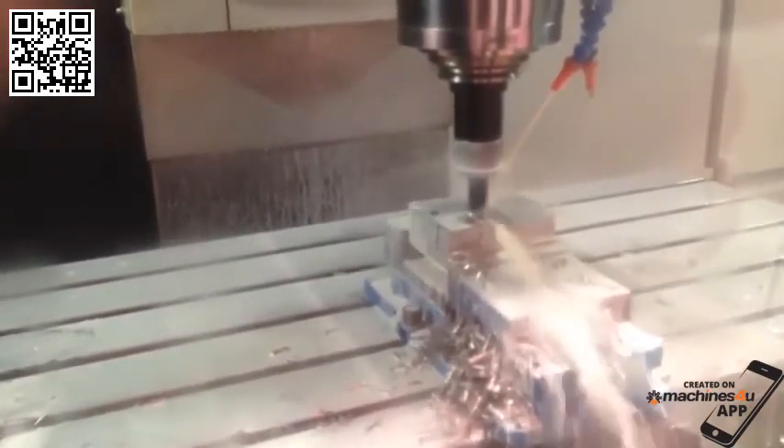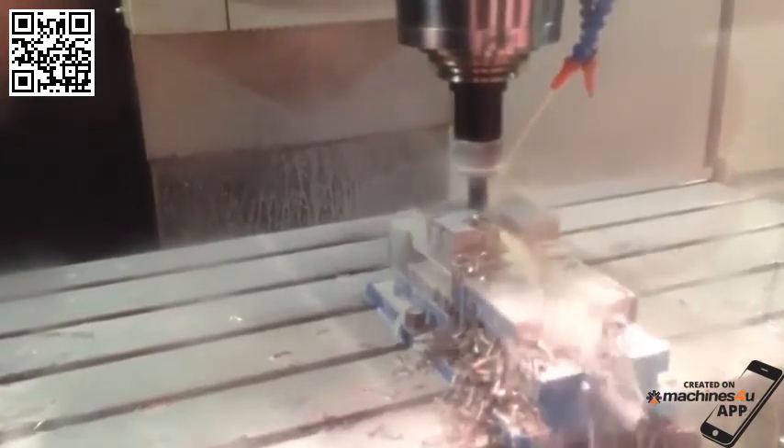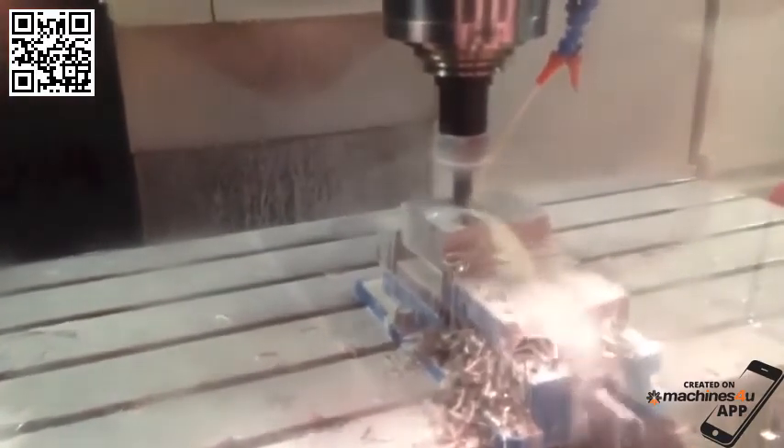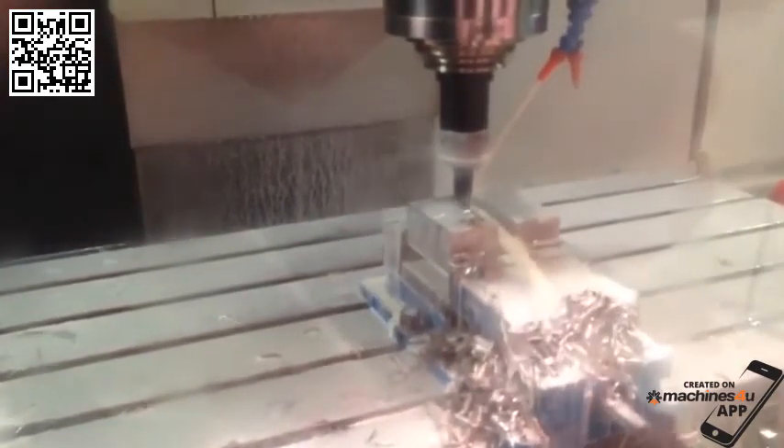The VMC 1300 50 Taper Vertical Machining Center is designed to provide high material removal rates at an economical price. This results in lower cycle times, better material finishes, and longer tool life.